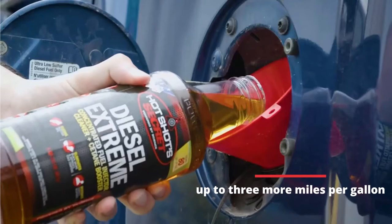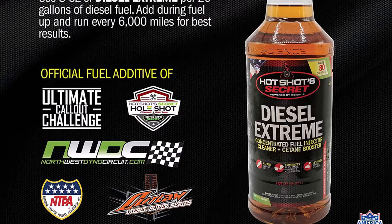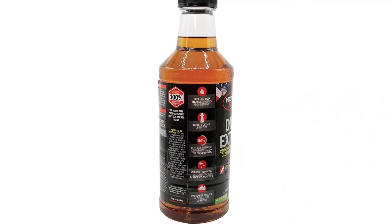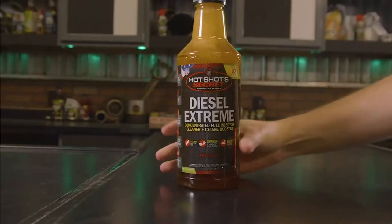According to one customer, Diesel Extreme helped them get up to three more miles per gallon out of their daily-use trucks while also clearing up buildup in their Volkswagen TDI. Although there aren't many caveats, when there are, they stand out. The strength of this solution is not considered particularly safe for frequent daily usage by Hotshot Secret — this additive is advised for use every two years. Anti-gel properties are also non-existent.